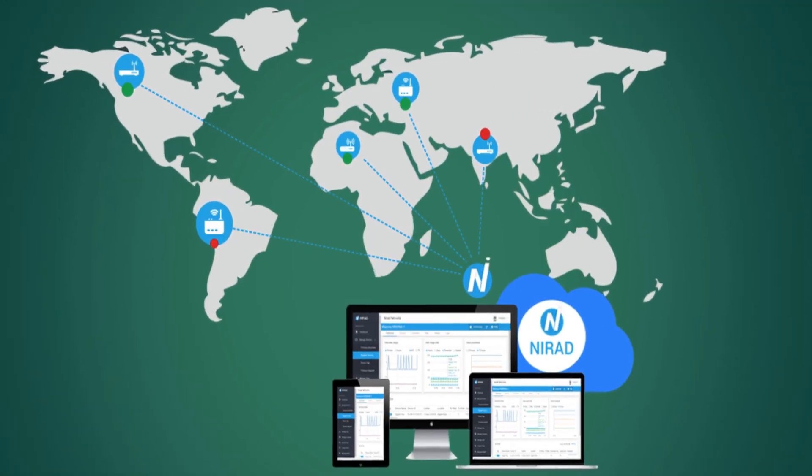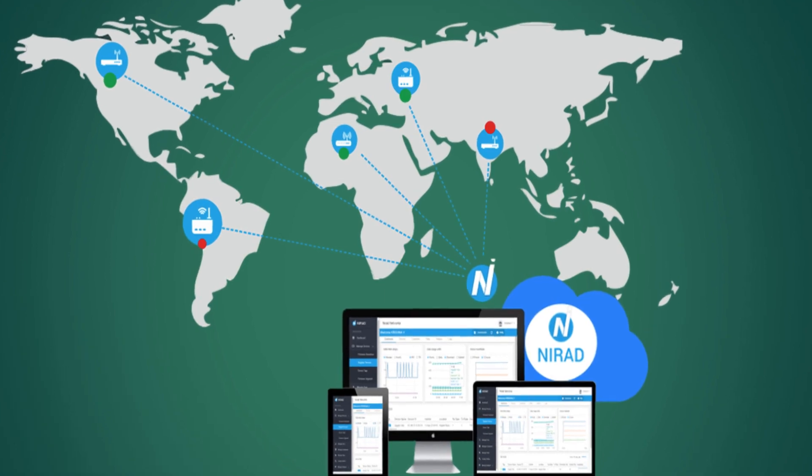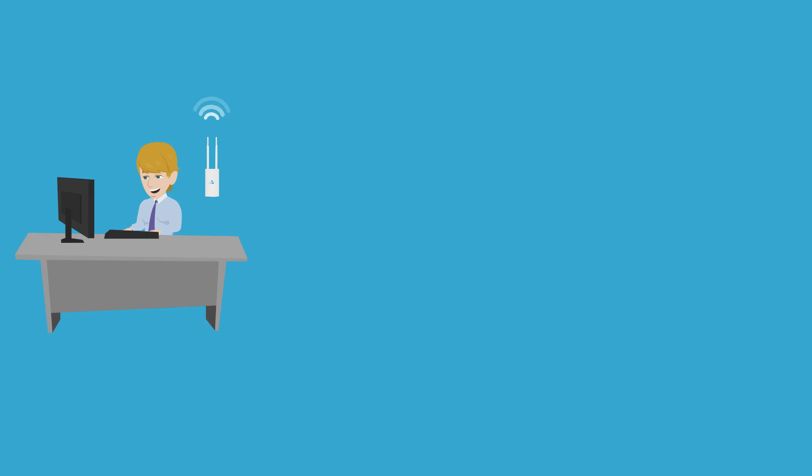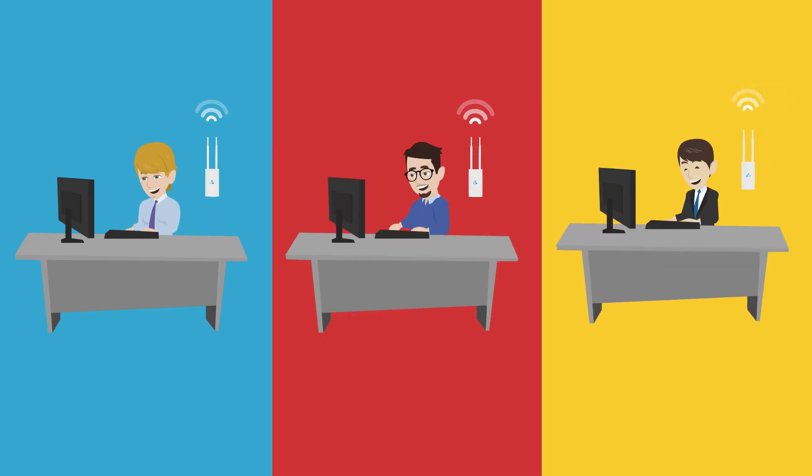The system is powered by NIRAD's cloud management system, so you can provision, monitor, and troubleshoot the routers remotely, ensuring the most hassle-free experience for your employees and IT staff.